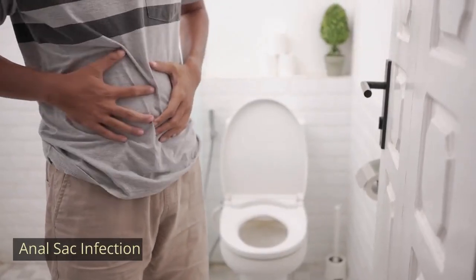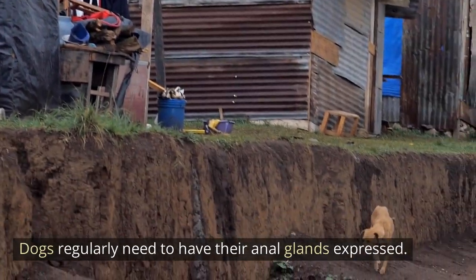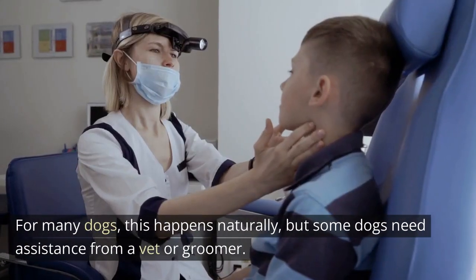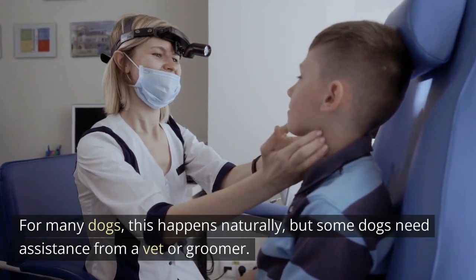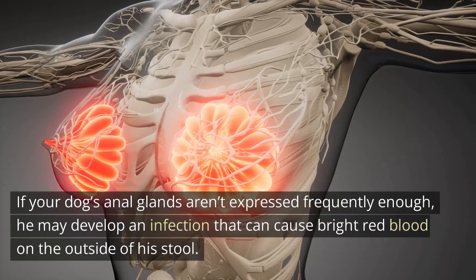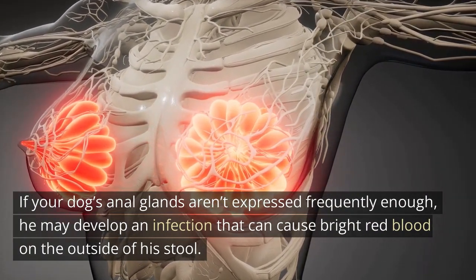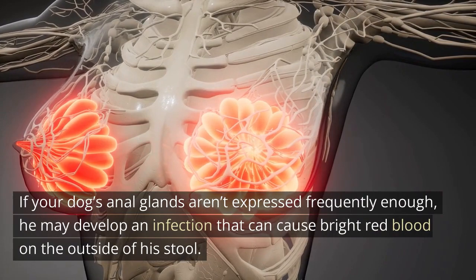Anal sac infection: dogs regularly need to have their anal glands expressed. For many dogs this happens naturally, but some dogs need assistance from a vet or groomer. If your dog's anal glands aren't expressed frequently enough, he may develop an infection that can cause bright red blood on the outside of his stool.